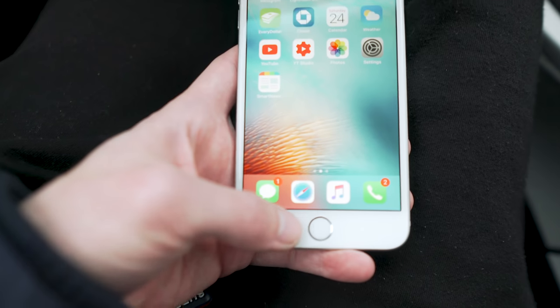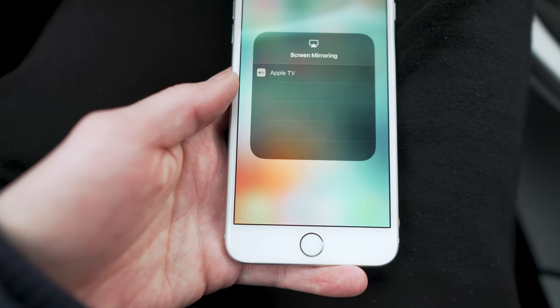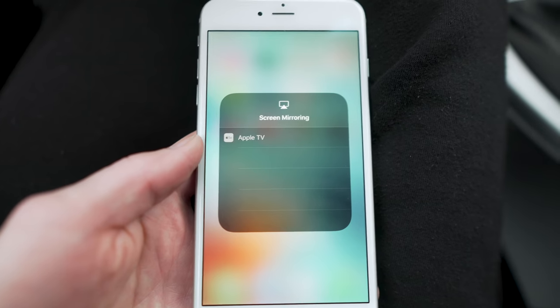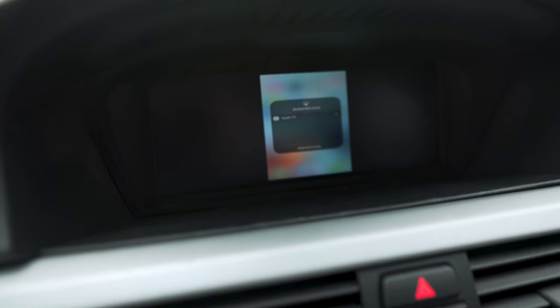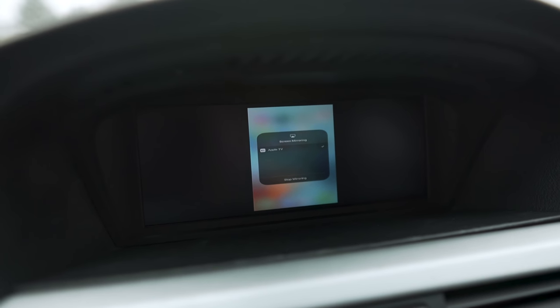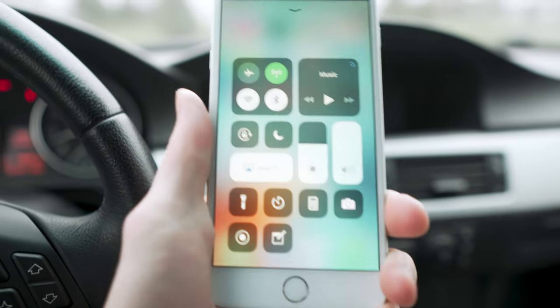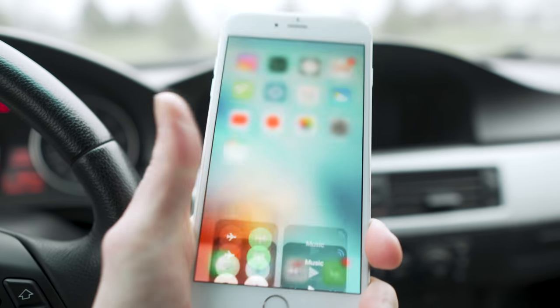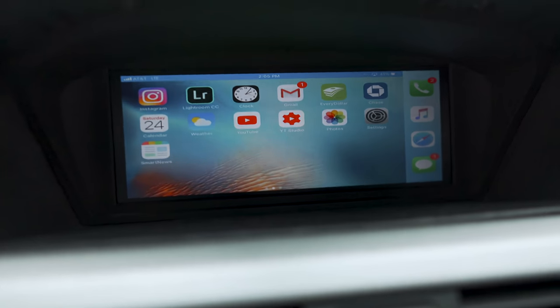To do the mirroring from your iPhone, you're going to pull up from the tray on the bottom, and where it says 'Screen Mirroring,' you just hit that and it should say Apple TV — click on that and it'll connect. Then you can see it's mirroring here up on the iDrive screen. Now if you have a bigger iPhone like mine — this is a 6 Plus — you can actually orient it sideways and then it'll also orient that way on your iDrive screen as well.